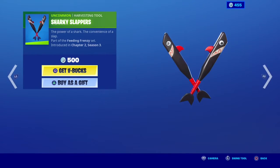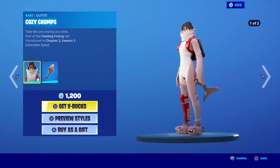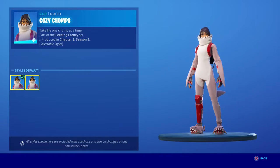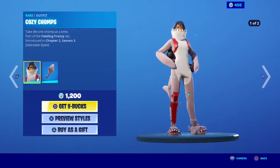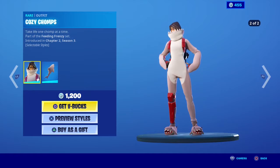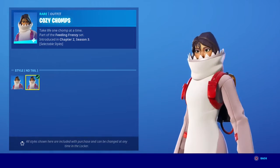New skins! Sharky Slappers. Sharky Rock. Cozy Chumps — this skin looks really, really cool. I'm pretty sure this is based off of like someone who created a concept. But this is really cool, I would buy this if I had the funds. This is very cool.